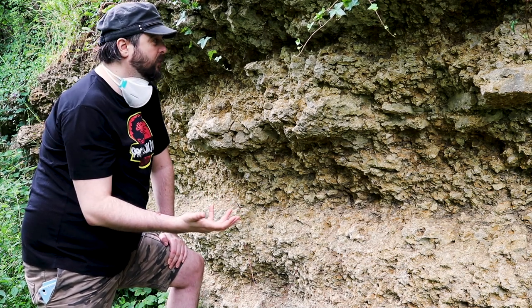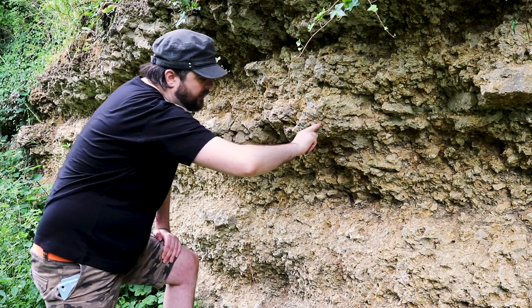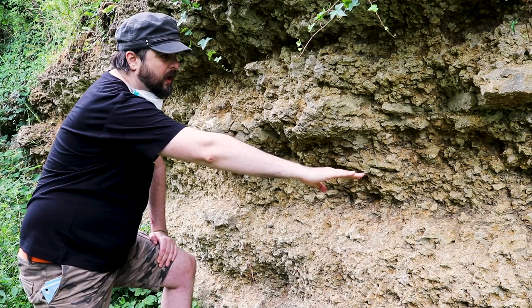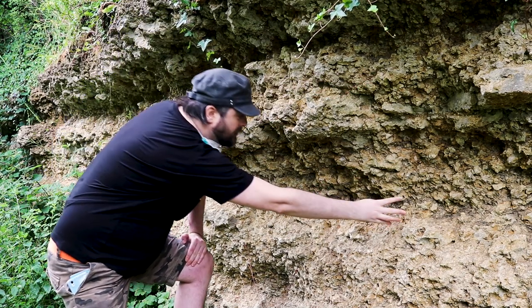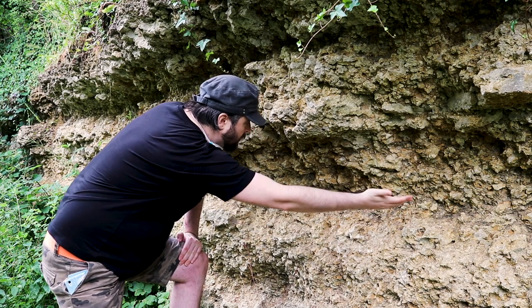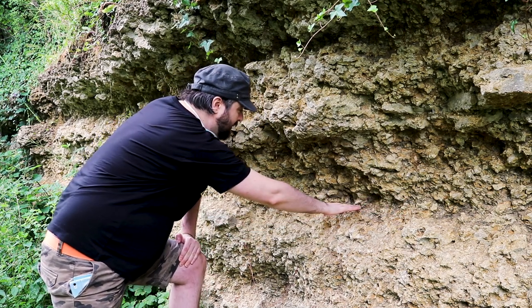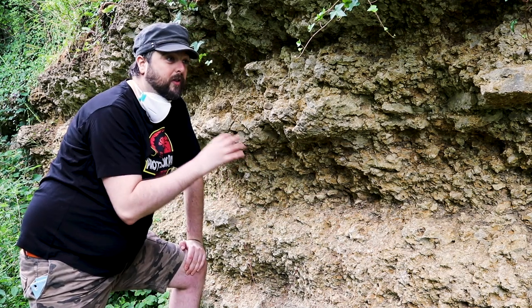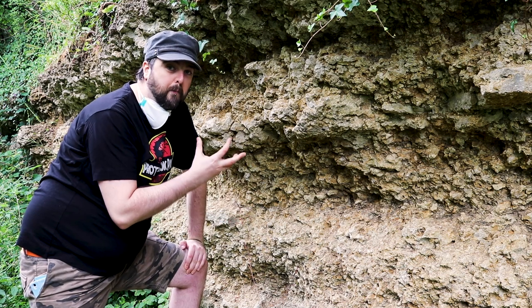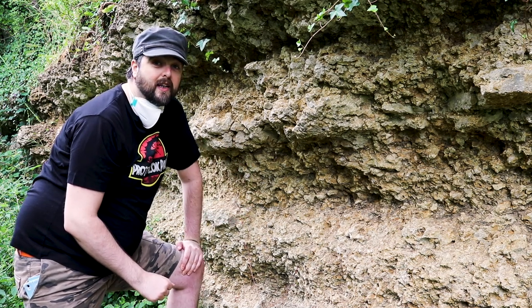The other thing you're probably going to notice straight away is how knobbly and bumpy some parts of it are, but some parts look relatively smooth. Then it divides up into these layers that stick out and these other layers in the background that kind of get eroded back. That tells us straight away that these different layers have different properties and might be made of different things. Let's have a close-up look and see what we can see.